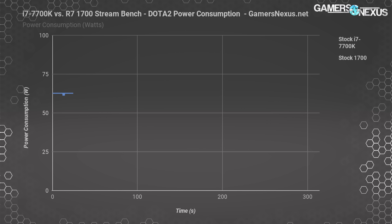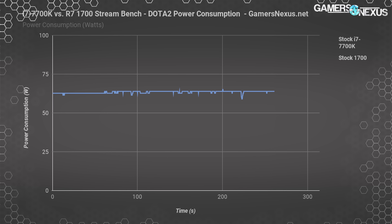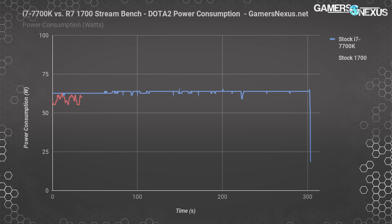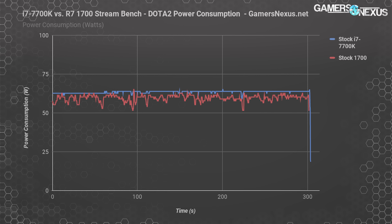Moving on to power consumption at 1080p60 with a 10 megabit per second up rate, the 7700K sustains a flat, consistent power consumption of 63.96 watts at the EPS 12-volt rails with plus or minus 2% error. The R7-1700 is bouncing around near 60 to 63 watts, with a minimum at 52 and maximum at 65 watts. The 1700 averages a couple of watts lower power draw overall versus the 7700K, but there's no major difference between them.